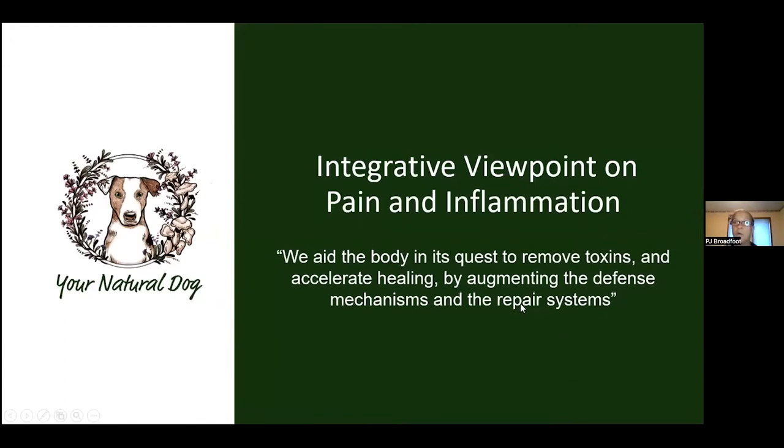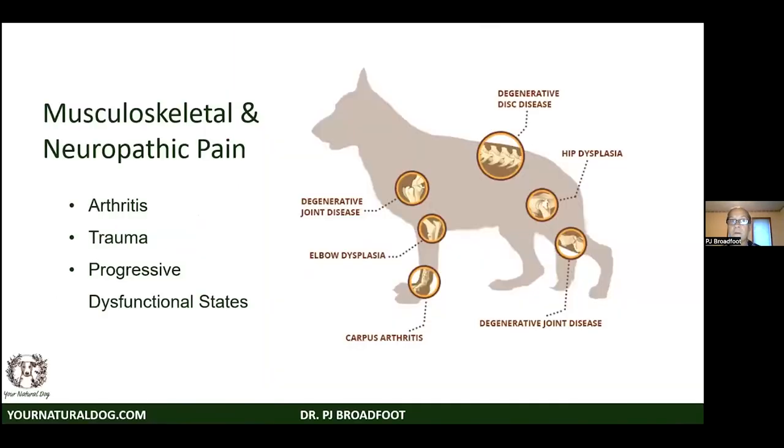From the integrative point of view, we want to aid the body in its quest to take toxins out of the system. All of those inflammations are occurring in the matrix space — the mesenchyme, which is like the gel between the cells. We want to augment the defense mechanisms and repair systems. Musculoskeletal and neuropathic pain — arthritis, trauma, dysfunctional states — are what we most commonly associate pain relievers with.